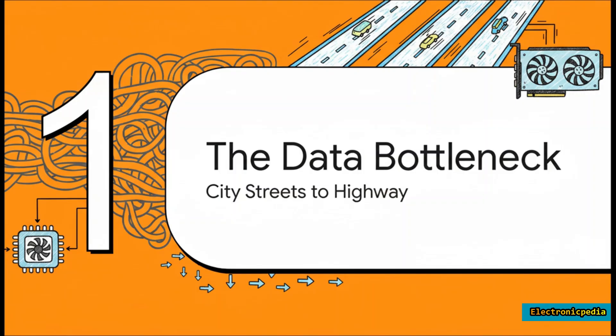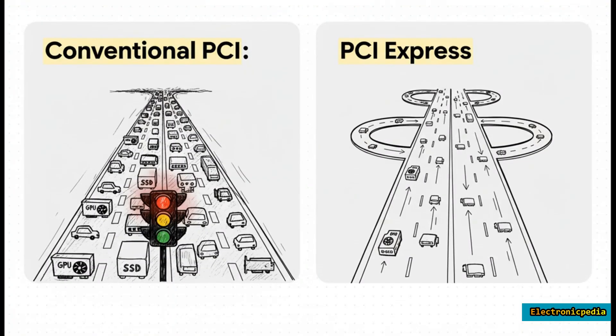To really get why this superhighway is such a big deal, we first need to understand the mess it replaced — digital traffic jams of epic proportions. Older systems used something called a parallel bus. Imagine a single city street that every car, truck, and bike has to share. If your graphics card was talking, your hard drive just had to sit there and wait — a total recipe for bottlenecks. PCIe threw that whole idea out the window by giving every component its own dedicated point-to-point connection.